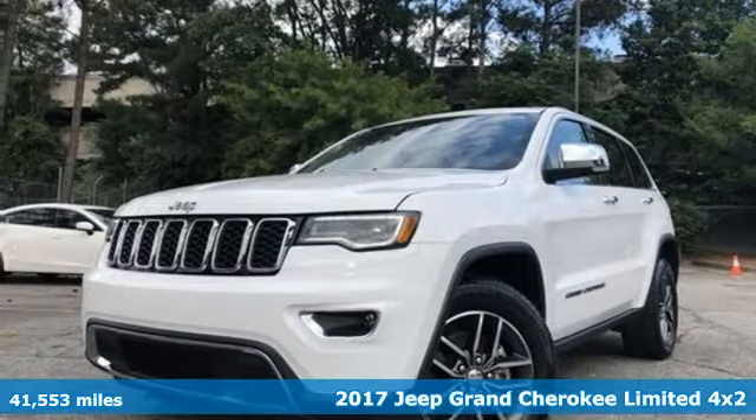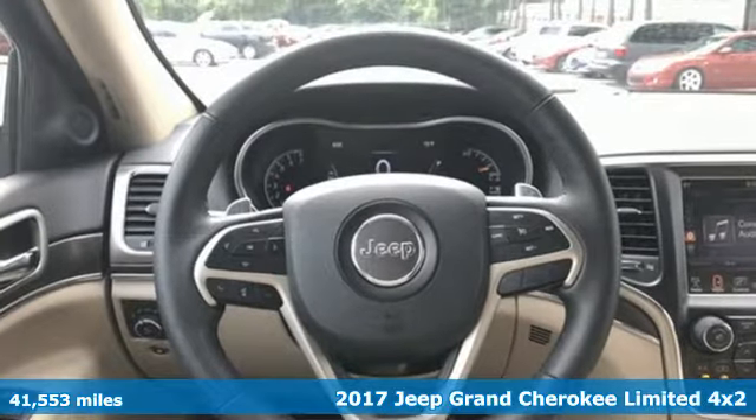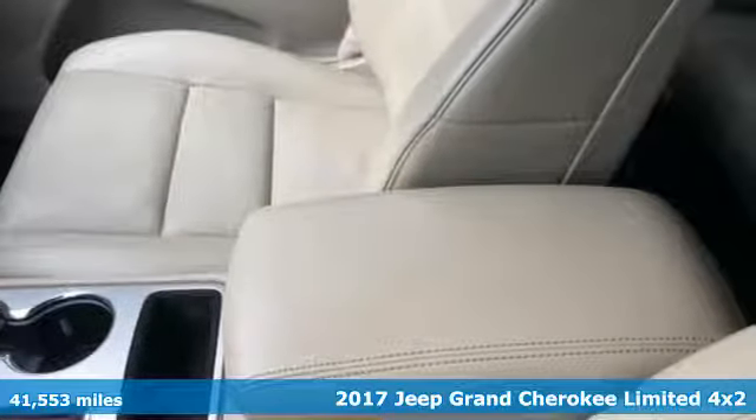Here's a 2017 Jeep Grand Cherokee. Welcome to a ride that is as spectacular as the scenery. And get ready for an impressive combination of features.